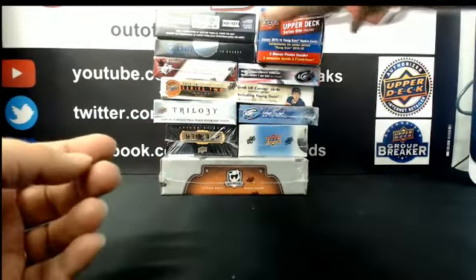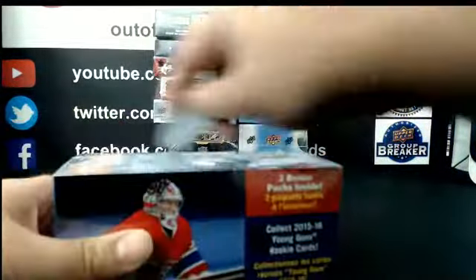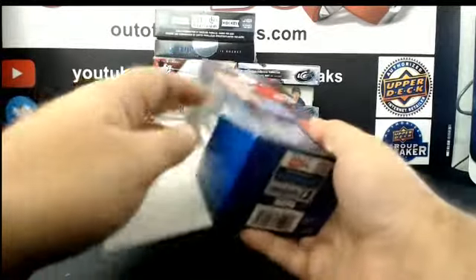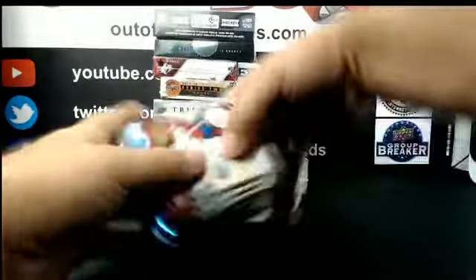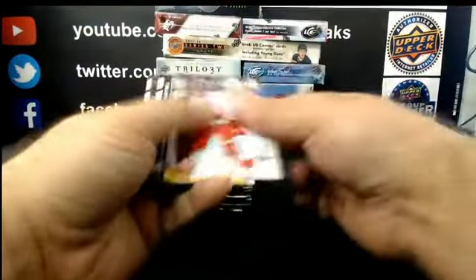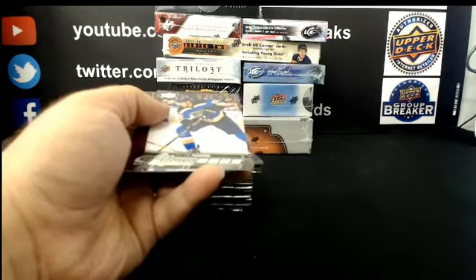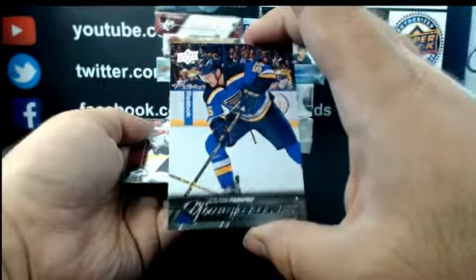Alright, moving on to box 3 in our 12-turned-13 box mixer draft. Here we go.